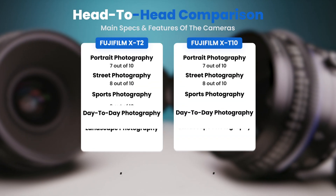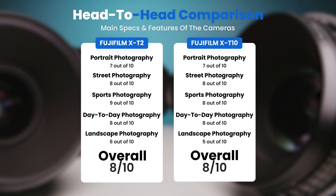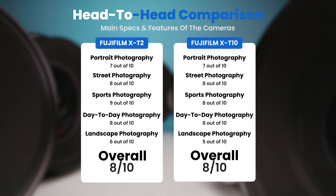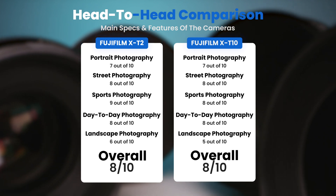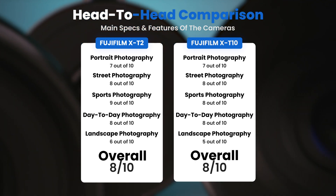To conclude, here are our overall ratings for both of these cameras. Fujifilm X-T2: we give it an overall rating of 8 out of 10. Fujifilm X-T10: we give it an overall rating of 8 out of 10.